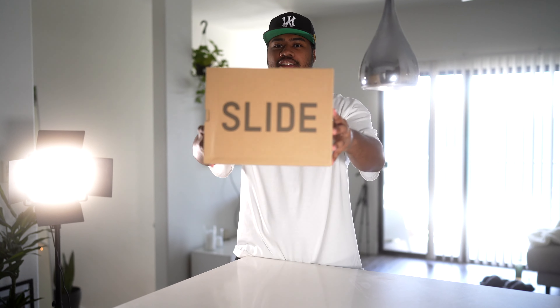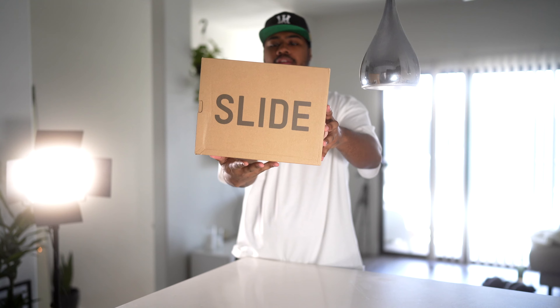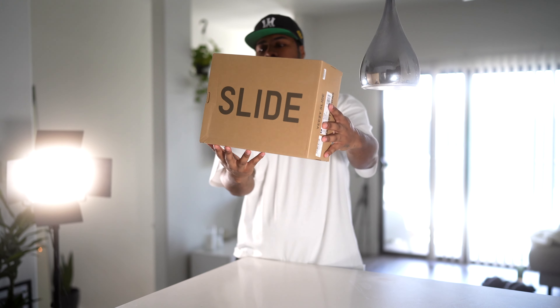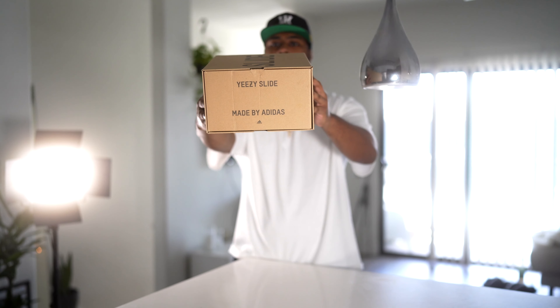We'll get right into the box. I just want to show you guys the box real quick because I haven't had an Adidas box in a minute. So getting into the Adidas Yeezy box — as you can see, you got your standard Yeezy box which is always usually brown, but with the slides it's just gonna say 'slide' blasted on the top right here.